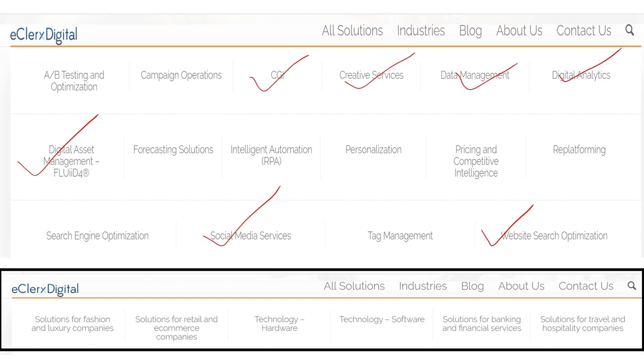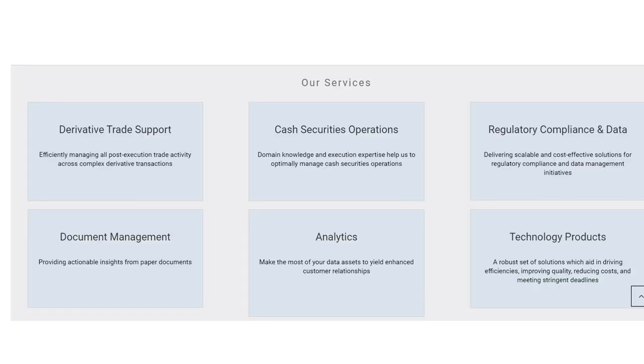The company caters to fashion and luxury, retail and e-commerce, technology hardware, software, banking and financial services, and travel and hospitality sectors, providing good stability to financial performance. In financial markets, they provide derivative trade support, cash security operations, regulatory compliance, data and document management, analytics, and technology products.